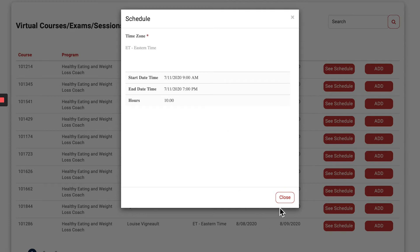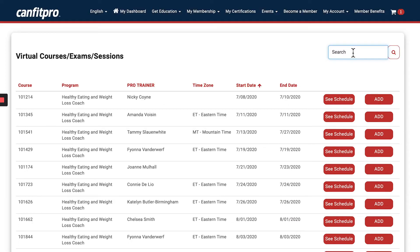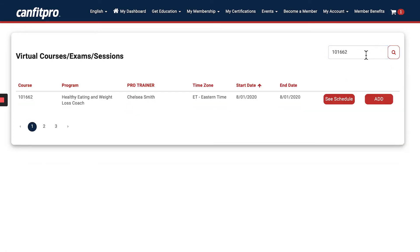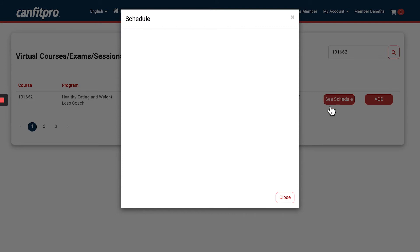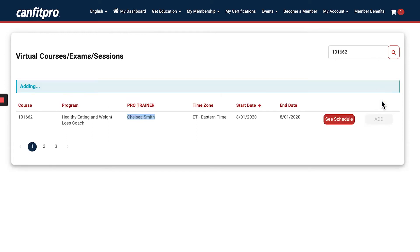For example, the course with Amanda is being offered on July 11th from 9 a.m. till 7 p.m. If your pro trainer provided you a code, enter it in the upper right-hand corner to find that specific pro trainer's course and see all the details under 'See Schedule.' When you're happy with the course, click 'Add.'